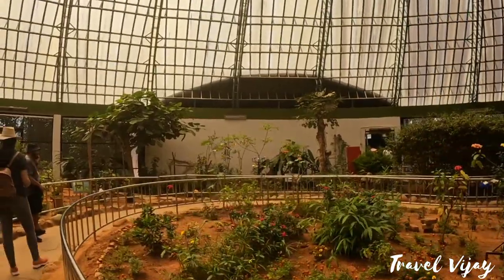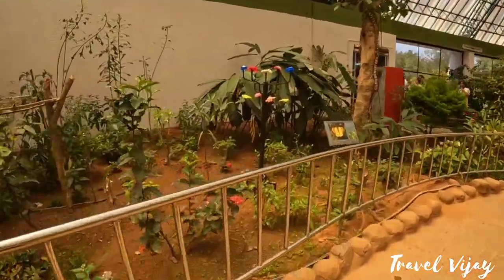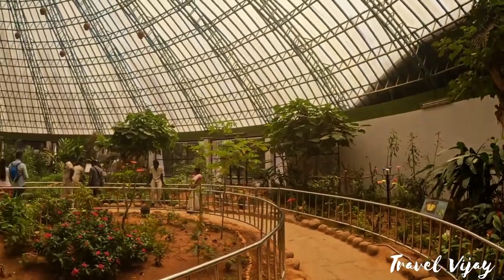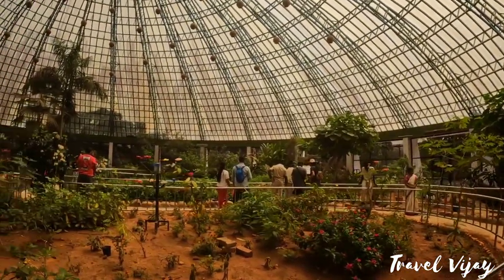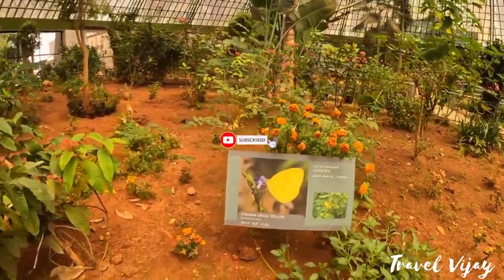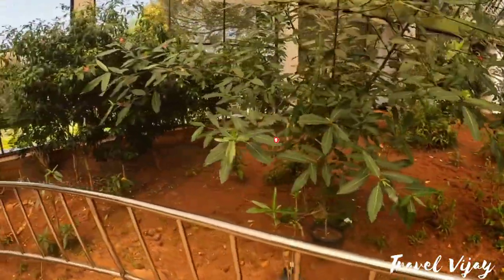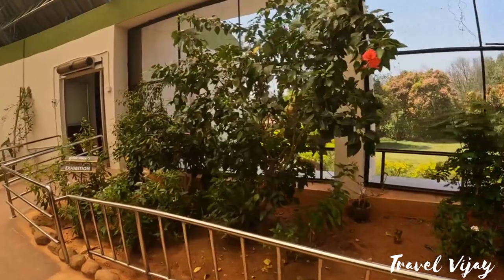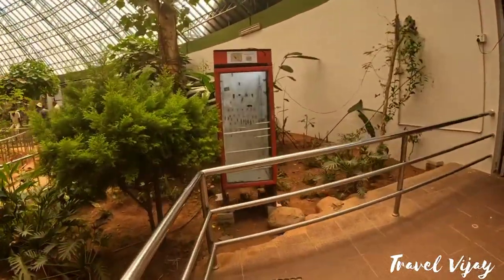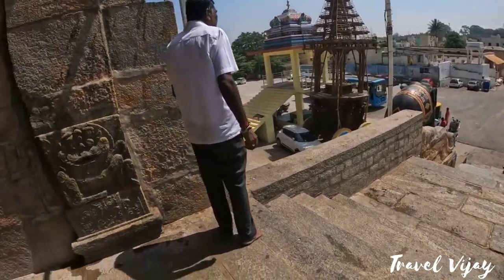We can see all the places here. One day there are a lot of people in this place. There is a place where there is a butterfly. You can see your friends and family. Subscribe to Travel Vijay. We will go to the place where there is a butterfly.